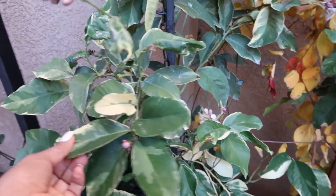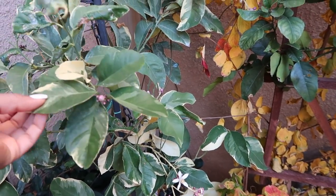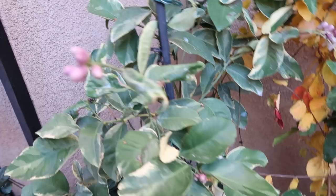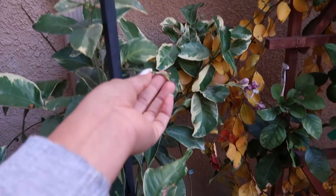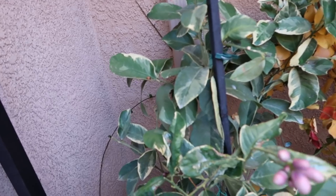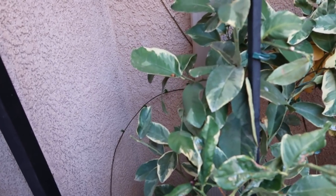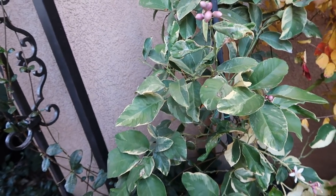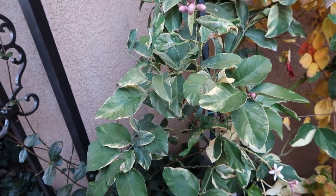Here is another pink Eureka variegated. As you can see, there are tons of flowers. Hopefully we'll get one or two more — you guys know that I harvested one on my last video and it was super, super tasty. I really enjoyed it. I can't wait to get more from this tree. I'm going to repot it in spring, and hopefully it will give me some more.